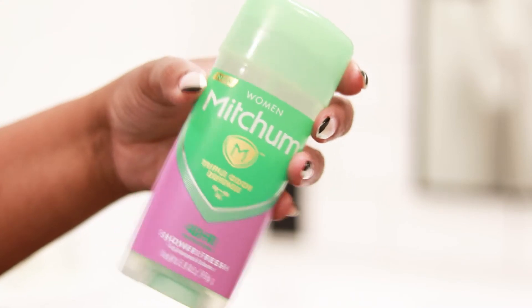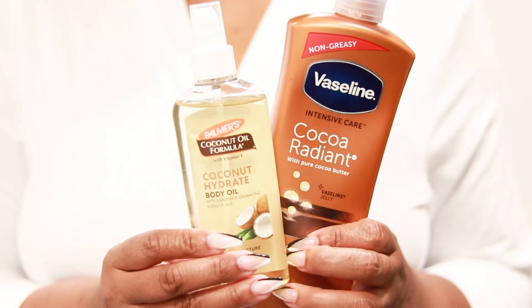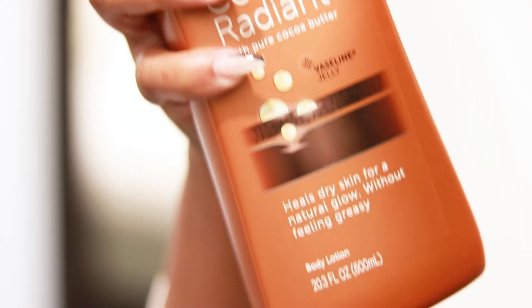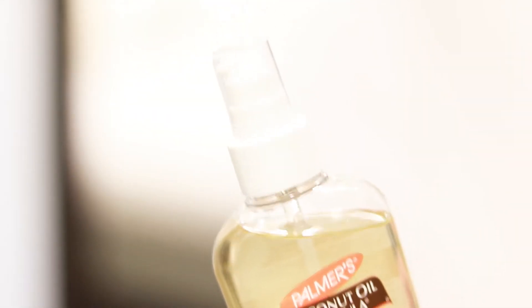Now we're going to move into our deodorant and then get into moisturizing the skin. For today's combination I'm going to use the Vaseline Intensive Care because it is lightweight.